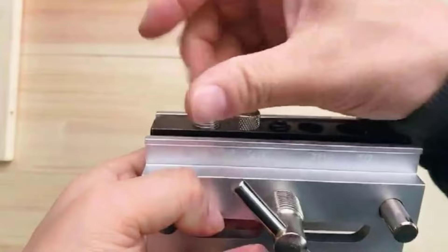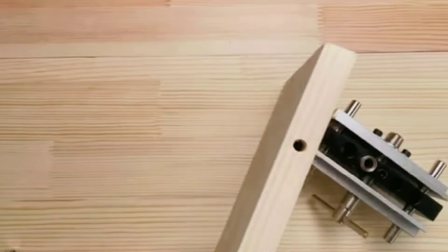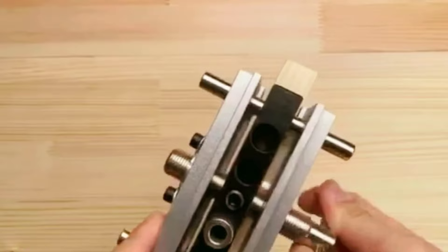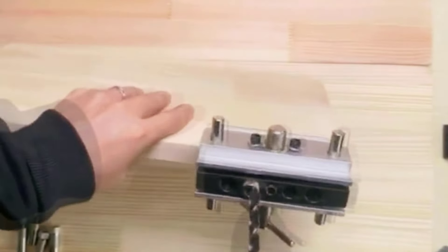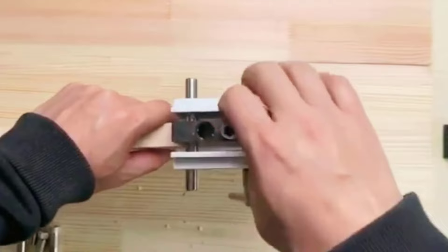Moreover, this self-centering action enables it to have a maximum capacity of two-inch round or square stock. The tool also allows the user to drill parallel holes due to the standard SAE drill boring sizes — five sizes — without moving the jig. The solid hardened steel construction ensures great strength and durability, and it is easy to use and simple to maintain.